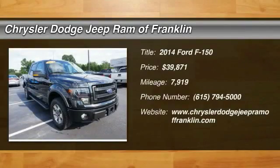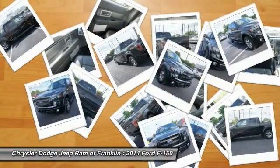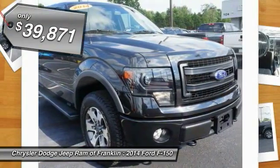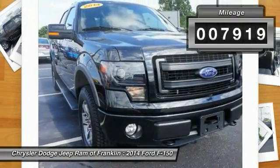The 2014 F-150 — a Ford F-150 that knows how to handle any situation. It's built to follow orders, no whining, and is priced below $40,000. This vehicle has less than 8,000 miles.